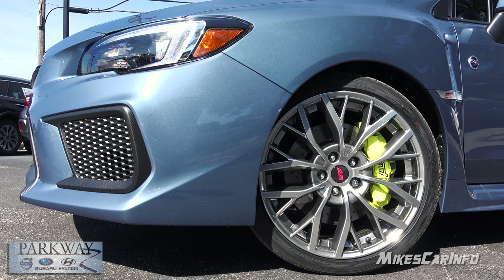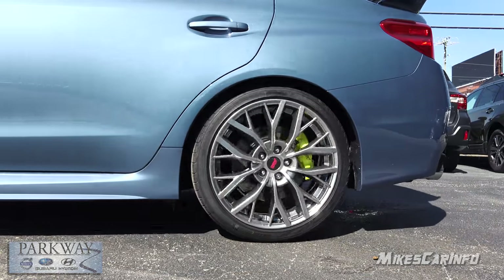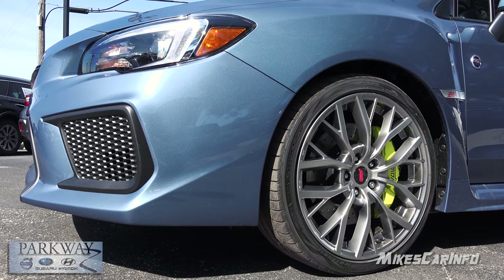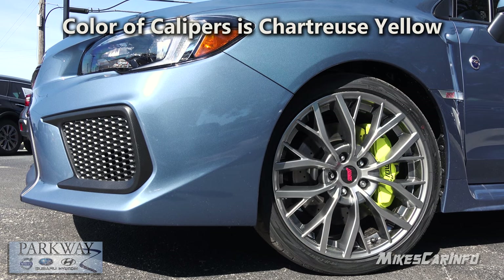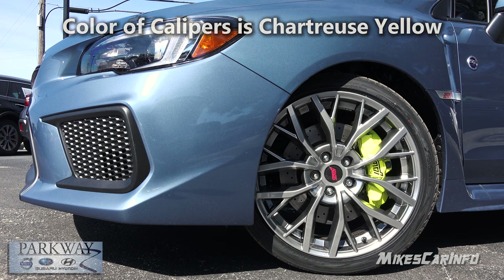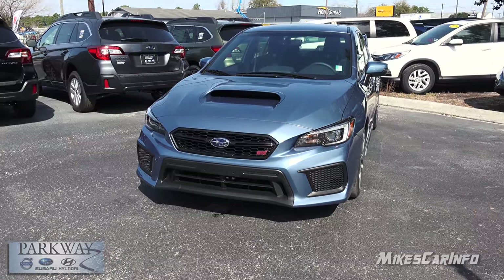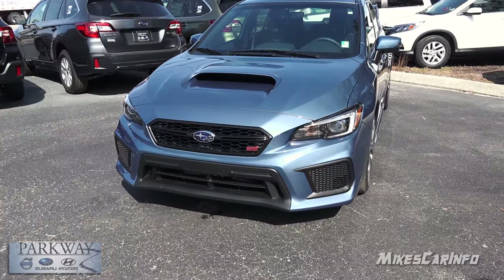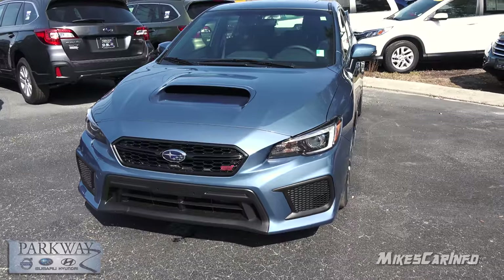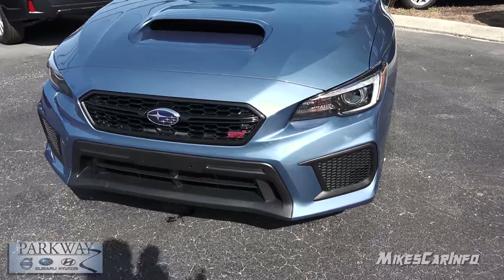This STI is sitting on 245/35 Yokohama tires wrapped around 19-inch alloy wheels in smoked chrome. It also has four-wheel disc brakes — high-performance ventilated and cross-drilled disc brakes on all four wheels with a Brembo braking system. Check out the caliper color: for the STI in 2018 they have a very bright neon color popping through the wheels. The name of this color is Heritage Blue — an exclusive color only to the Anniversary Edition Subarus in 2018.